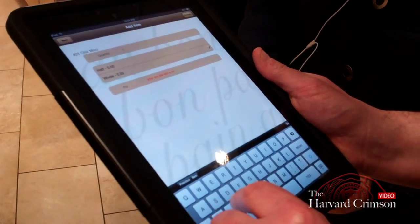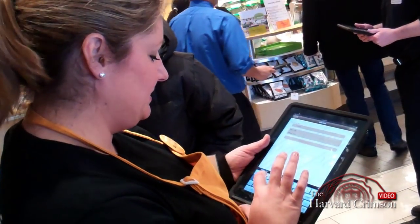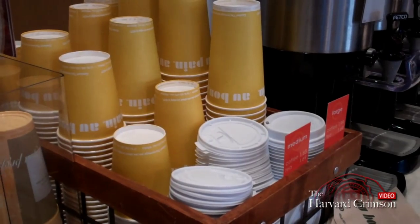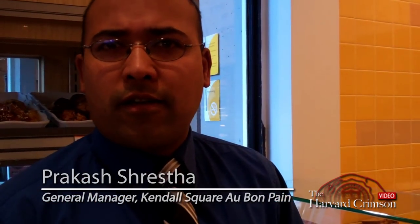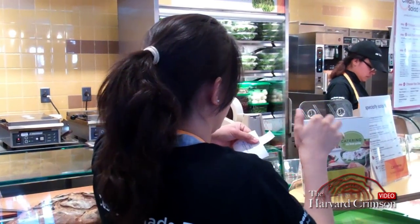The iPad links engaging service with technology. Customers give their first name when ordering. If they want to grab a drink or soup, they can still shop around. And once they're done, the staff are making the order, and then we call their name.